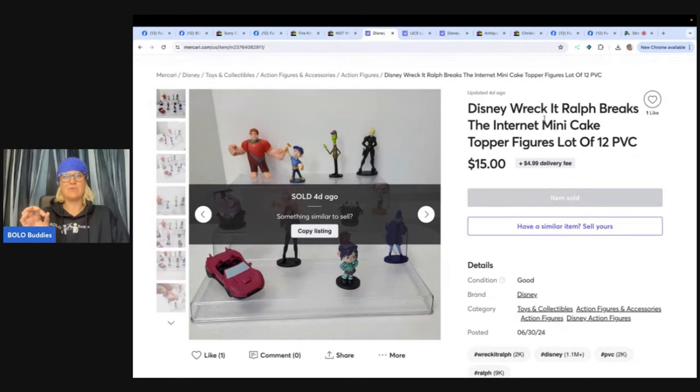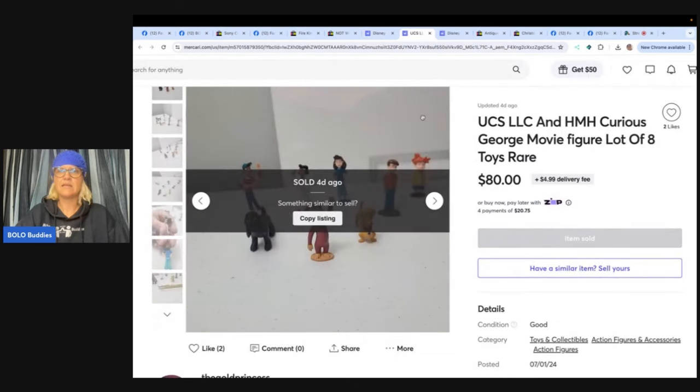This is a great example of action figures — they can be used as cake toppers, but they're also action figures. Now you're looking at this and thinking $15, but wait. She bought these in a grab bag for like $5 and separated them into lots of the same shows and movies. She thinks she has five separate lots, making the cost about a dollar a lot. A repeat buyer made a bundle on Mercari and bought three of the five lots. She sold one for $100 and also sold another lot for $80. The whole bundle was $200. This one is Wreck-It Ralph, and UCS LLC and HMH Curious George movie figures — $80 on those.